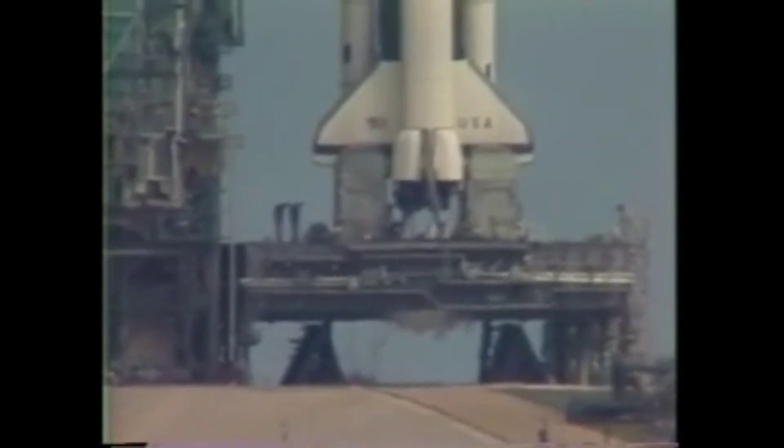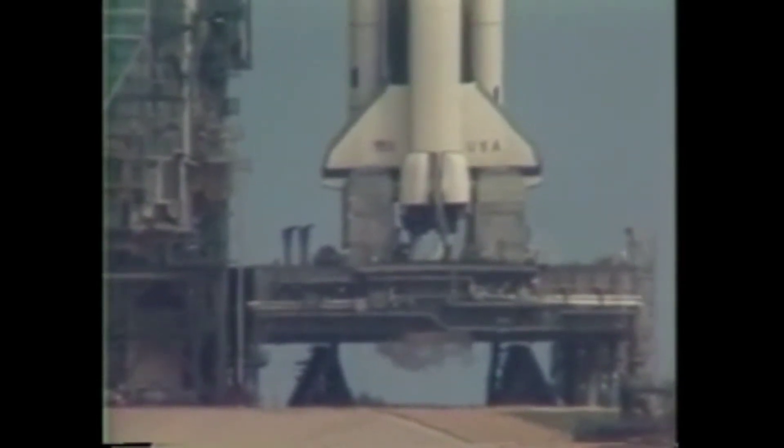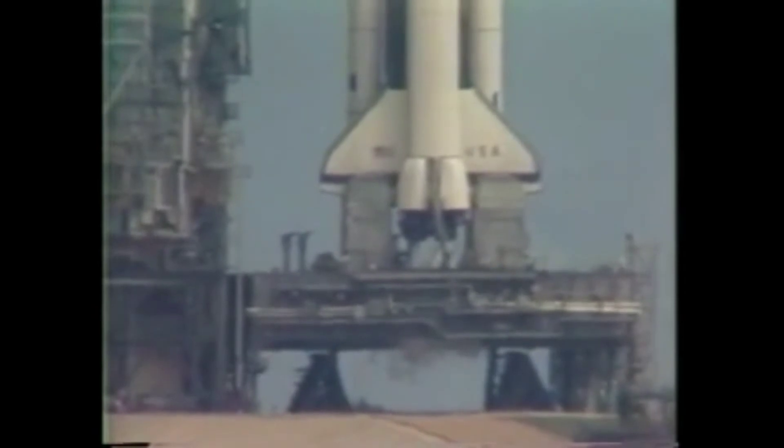T-minus 25 seconds. The sequencer on the orbiter is now controlling the final seconds. T-minus 20 seconds.